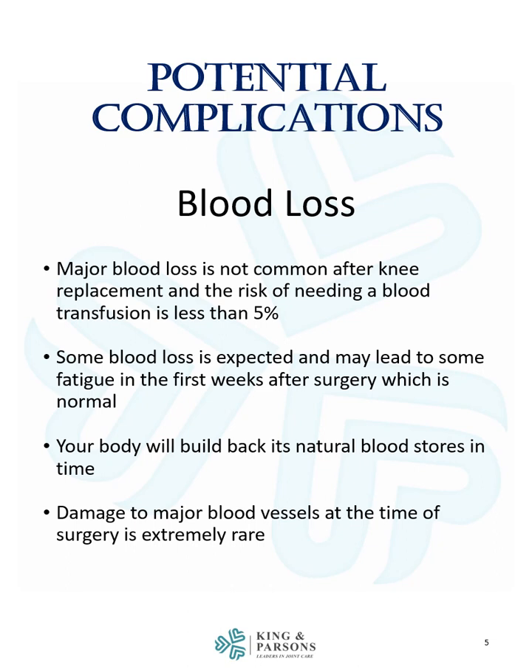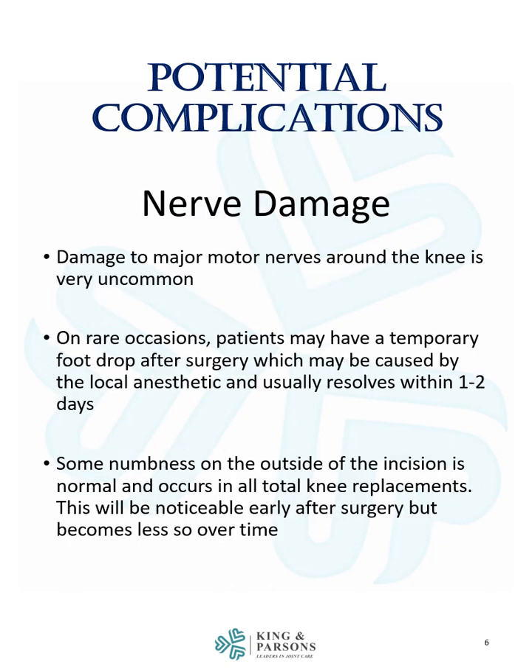Damage to major blood vessels at the time of surgery is extremely rare. Damage to major motor nerves around the knee is also very uncommon. On rare occasions, patients may have a temporary foot drop after surgery, which may be caused by the local anesthetic and usually resolves in one to two days. Some numbness on the outside of the incision is normal and occurs in all total knee replacements, and becomes less noticeable over time.